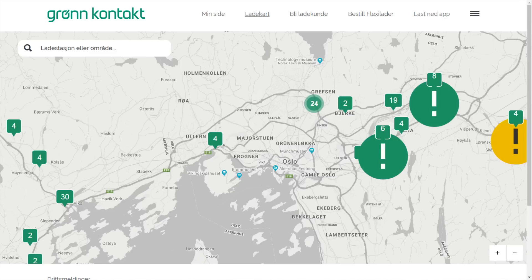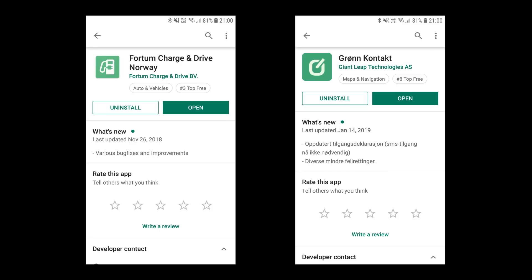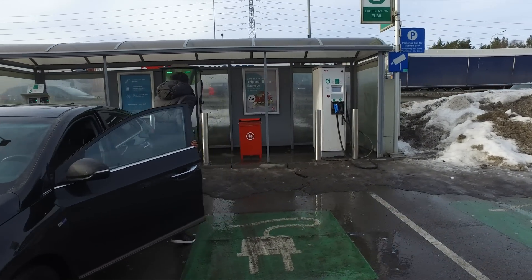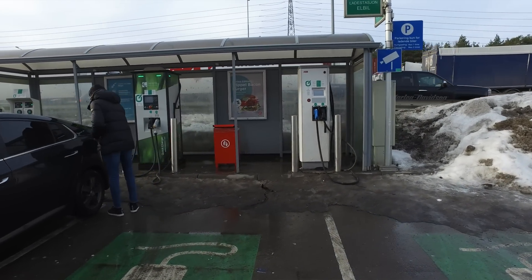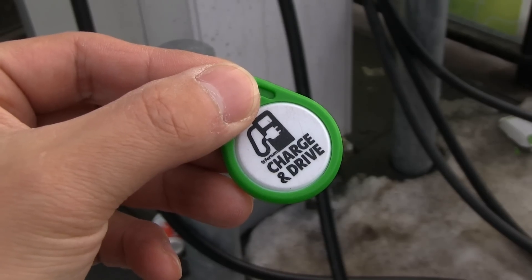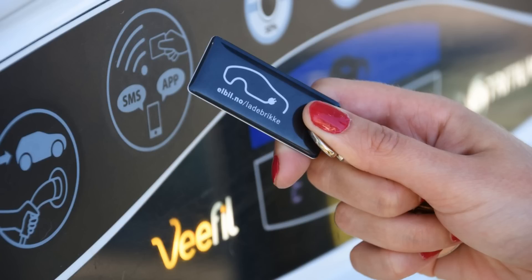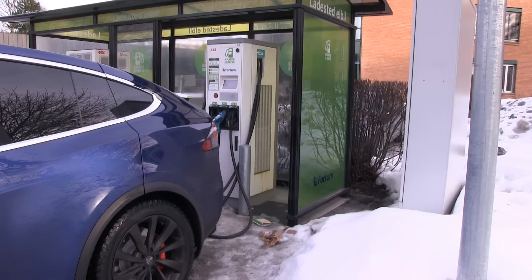Both Grønkontakt and Fortum have their own mobile apps for iOS and Android. There are several payment options: you can pay with credit card, SMS, or RFID. For Norwegians, I recommend ordering an RFID chip — you can get the black one from Elbil Foreningen, register it, and use it to pay. They will then bill you.